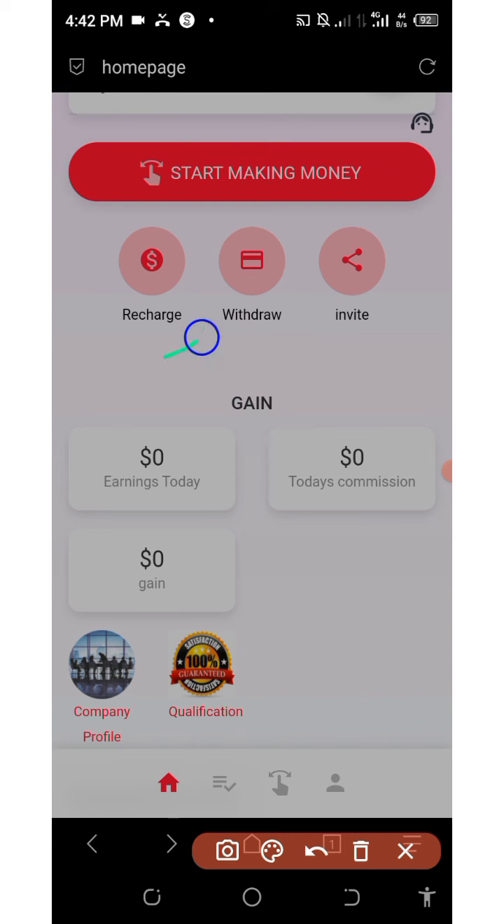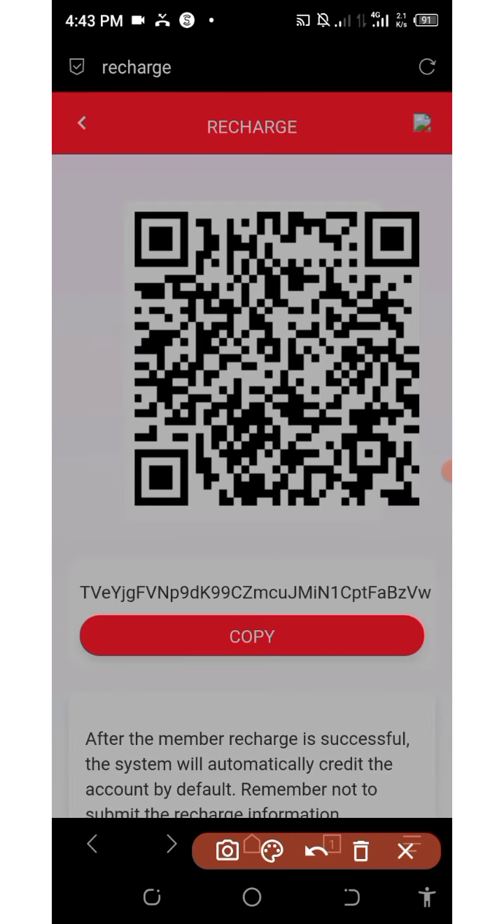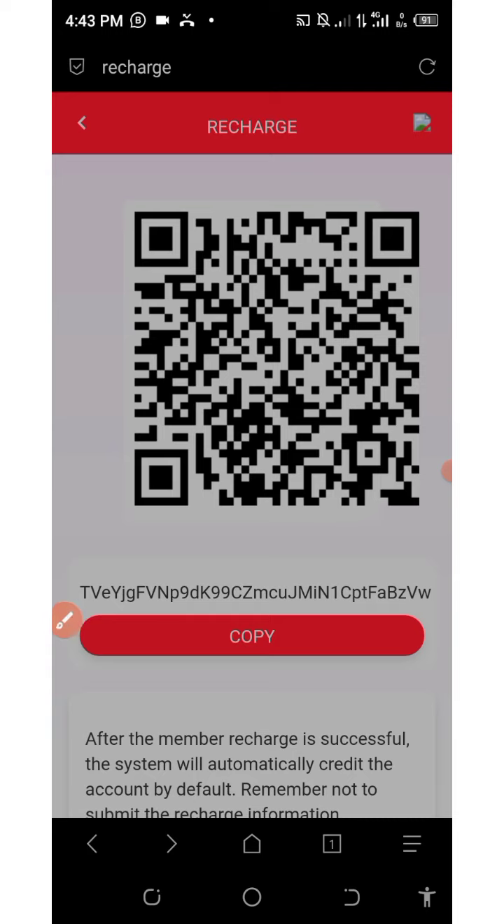To deposit into your account and start earning, click on the recharge button shown on the screen. You'll be taken to a page where you need to copy the USDT TRC20 address, go to any of your wallets that has some USDT on it, and then send in the amount of money you want to use for your investment. After that, come back to your dashboard and you'll see your money already deposited.